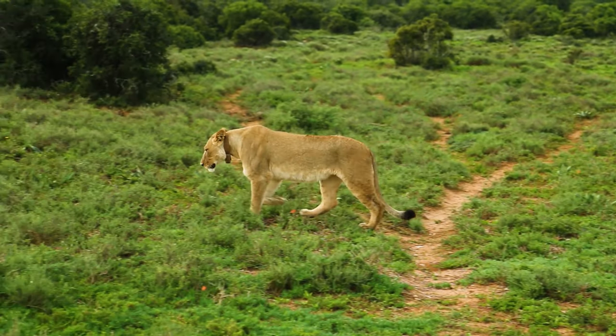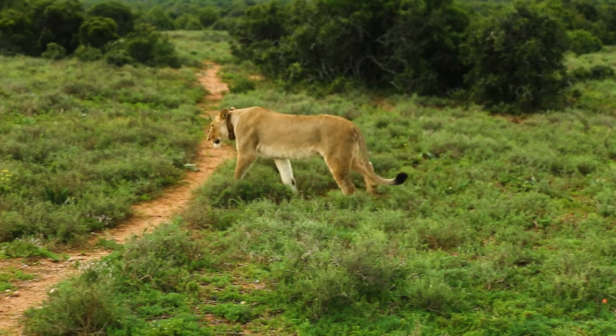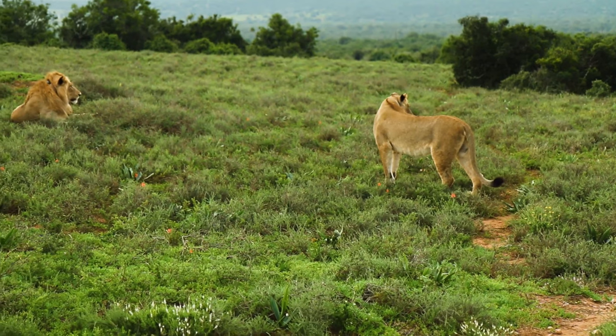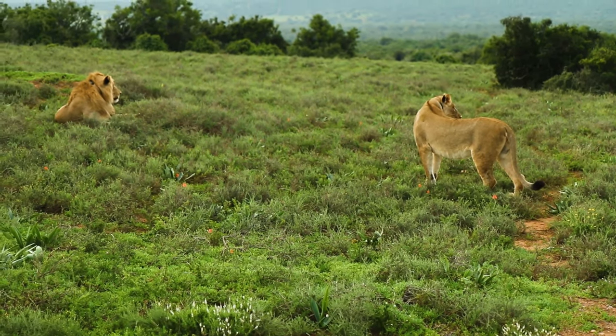Even though it is a Big Five park, the chances of spotting the Big Five are very low. There are lions in the park, but you should book a guided game drive to see them. The lions are usually spotted at the fence to the neighboring reserve, in an area of the park where there are no roads accessible for self-drive vehicles.